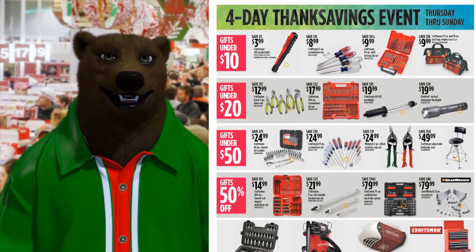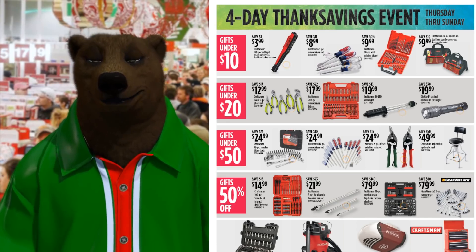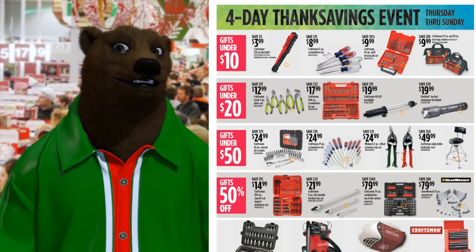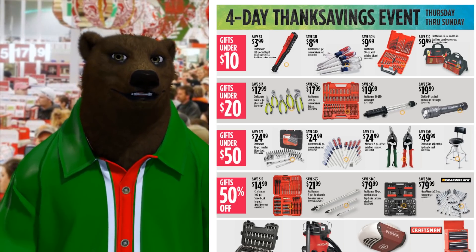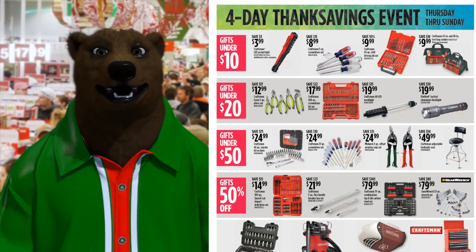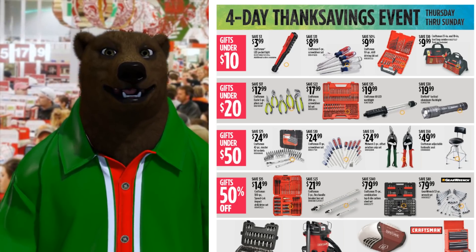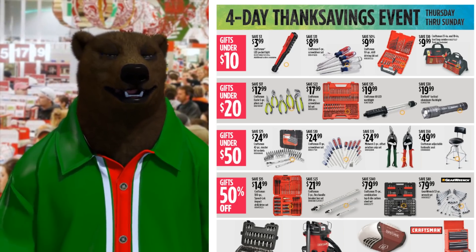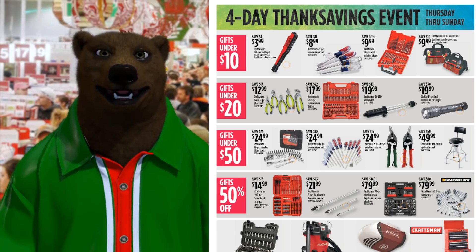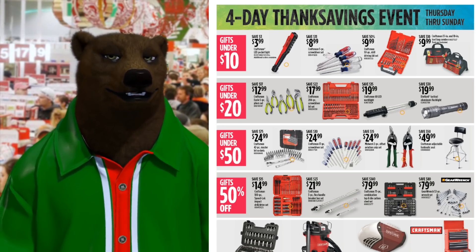We got their four-day Thanksgiving event Thursday through Sunday. Gifts under $10: we got an LED pocket light for $4, the traditional Craftsman screwdrivers for $9 — that clear resin handle for Phillips and the clear and red for flat, that's how you knew them apart. We got a drill bit and driver set for $10 and some more Craftsman bags.